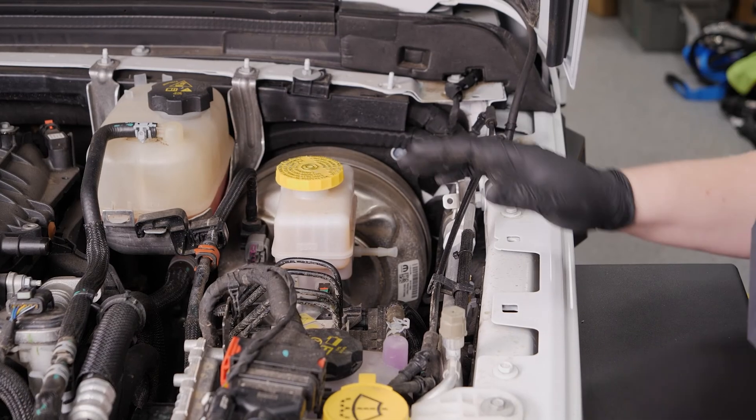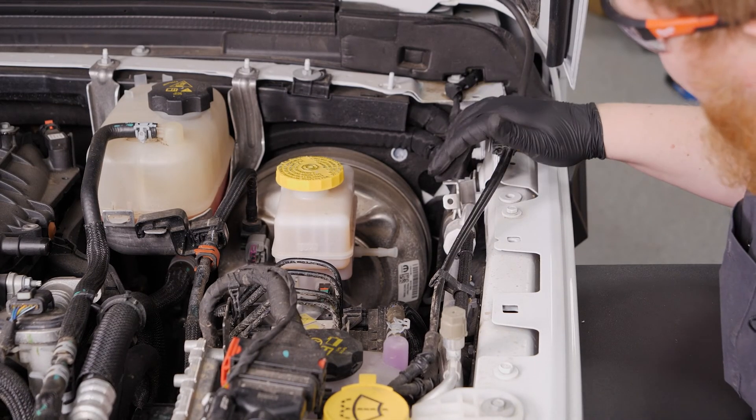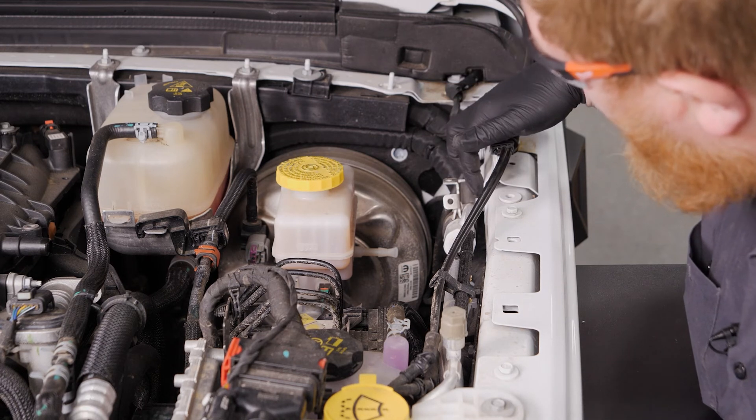With our PCV hose removed, we went ahead and disconnected the windshield washer lines from the bracket, and now we're going to loosen these two 16-millimeter bolts.